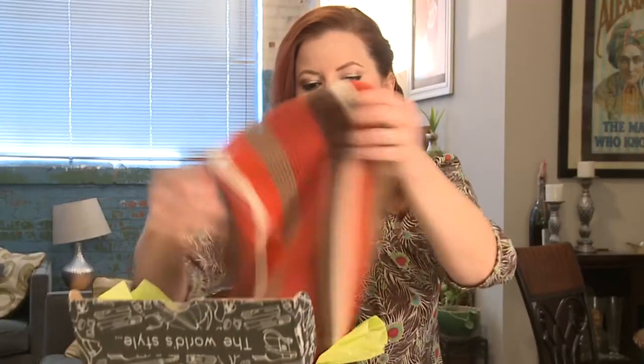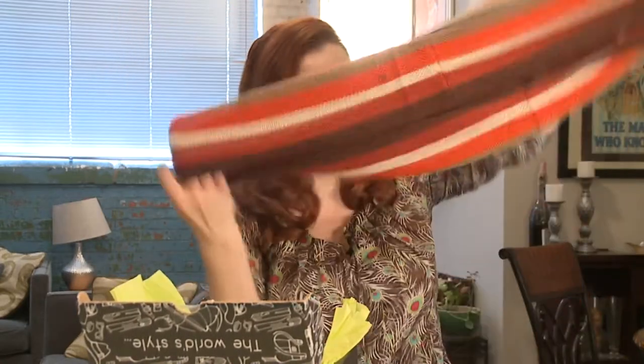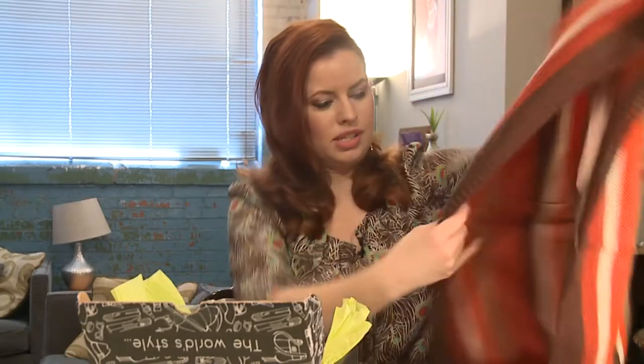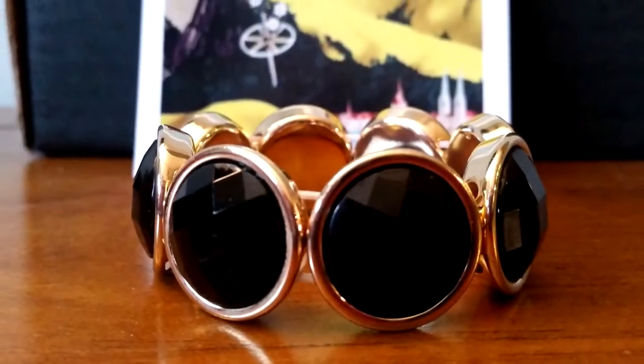Greetings from Switzerland! All right, Switzerland — Ensemble Box. A little postcard picture of Switzerland, that's cute. Oh, I love this scarf! Wow, this feels really soft. So it's an infinity scarf, it's like brown and orange and cream. That is gorgeous, love it. And look at this — a beautiful bracelet, very nice.